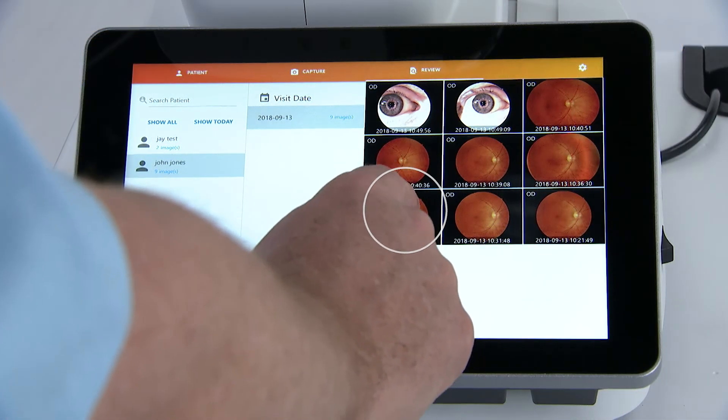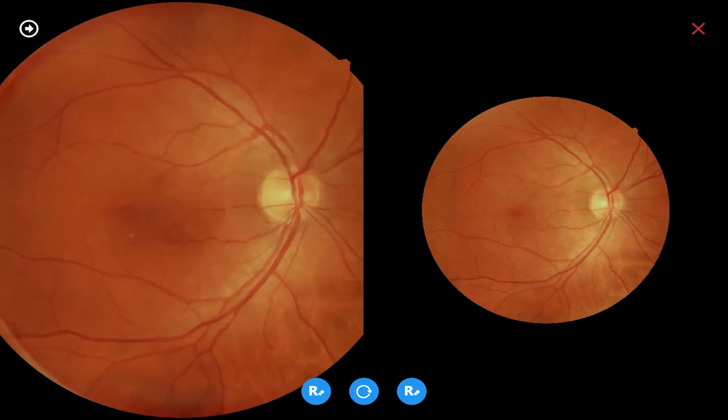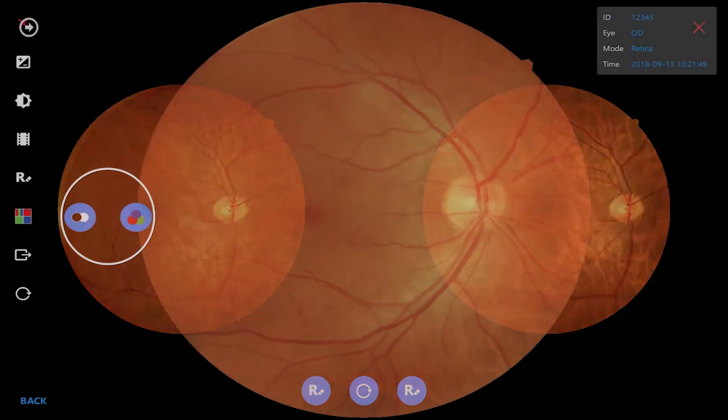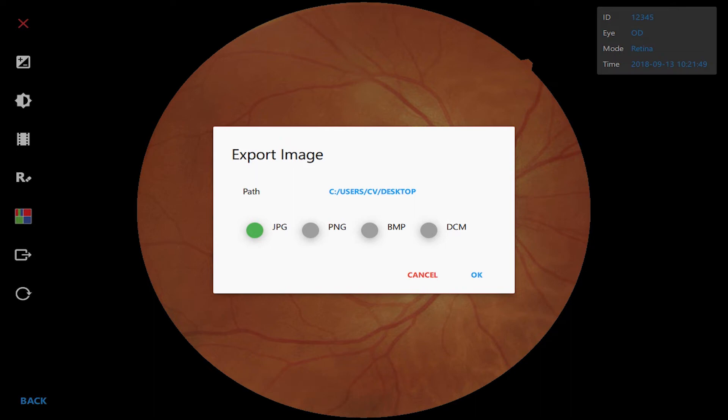Reviewing and exporting images is convenient and easy. Zoom in to see fine details, compare photos from different dates, and enhance image quality in the photo viewer. Images can be exported to an exam lane or office network in a choice of file formats.